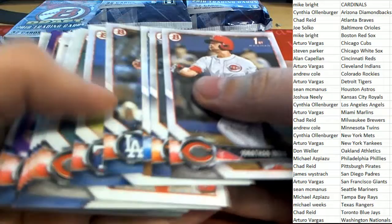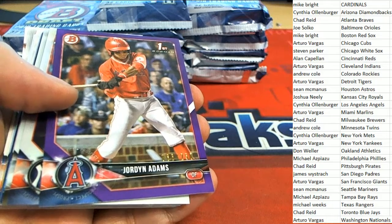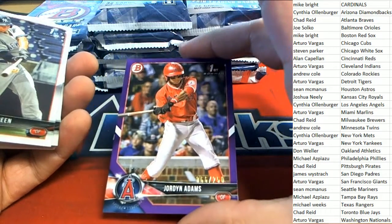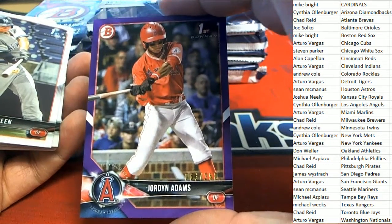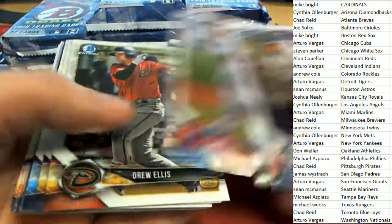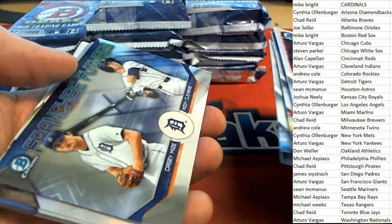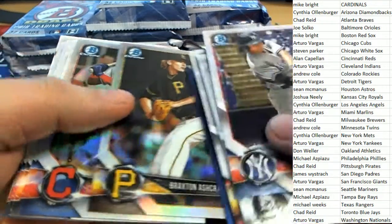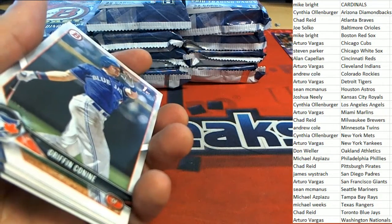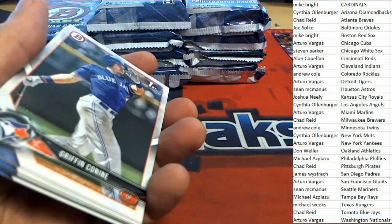We start with a purple parallel of Adams - really nice purple parallel, number 2 out of 250. We've also got some nice chrome rookies, including Casey Mize - that's a nice Detroit future prospect. Oh, we have a rip prime racing yet - that was still up for grabs.